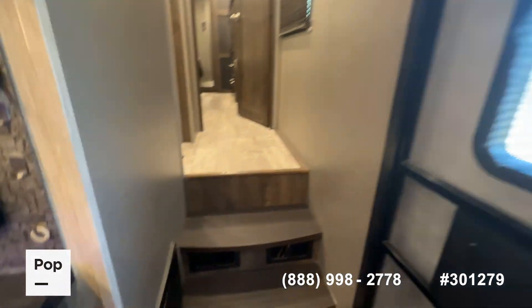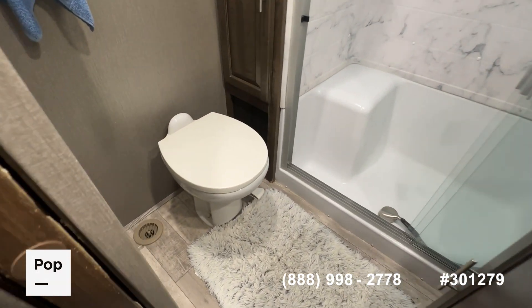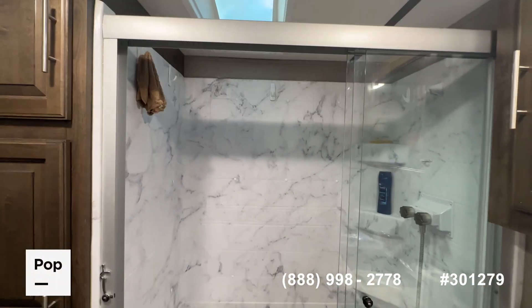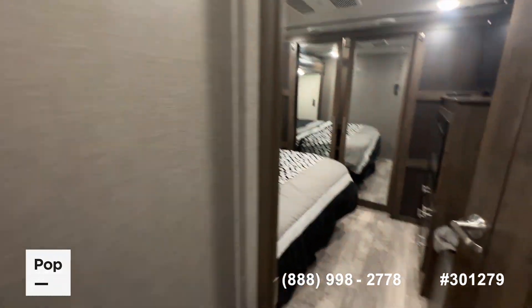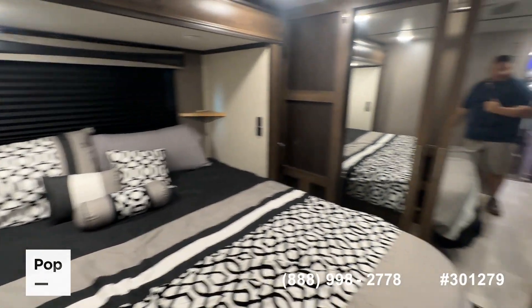If you come up the stairwell, you're greeted by a nice-size bathroom with a ceramic or porcelain head — or rather, residential-size shower with a low step-in point, recessed skylight, and built-in medicine cabinet. Then when you come into the master bedroom, you're greeted in the slide-out with a nice king-size bed and overhead reading lamps.